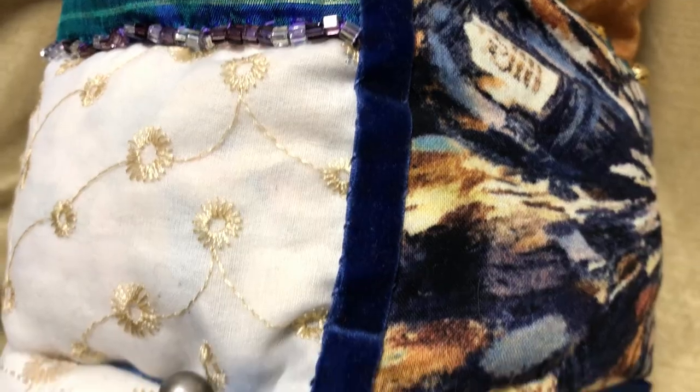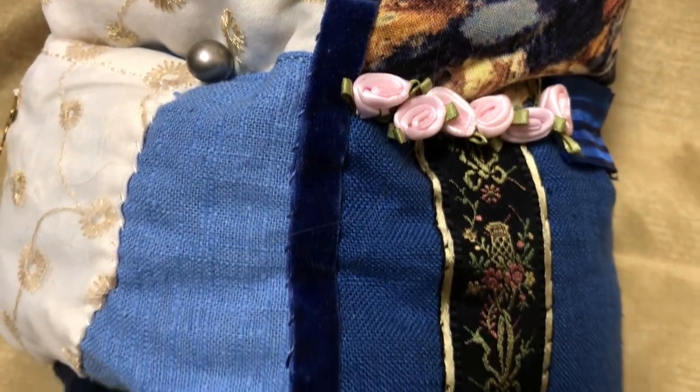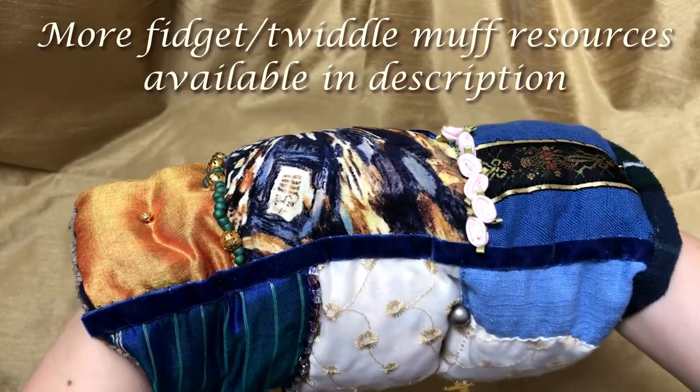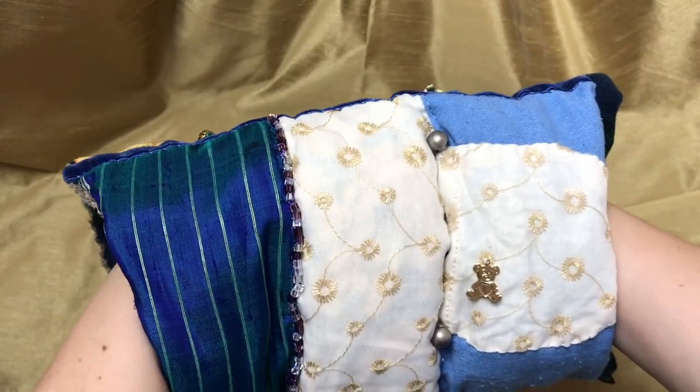If you want to make a fidget muff for a loved one, yourself, or to donate to a local senior's home, there are so many options and inspirations on Pinterest, and it's super easy to tailor for specific interests or sensory preferences. So go forth, my friends, and make cozy, fidgety things!